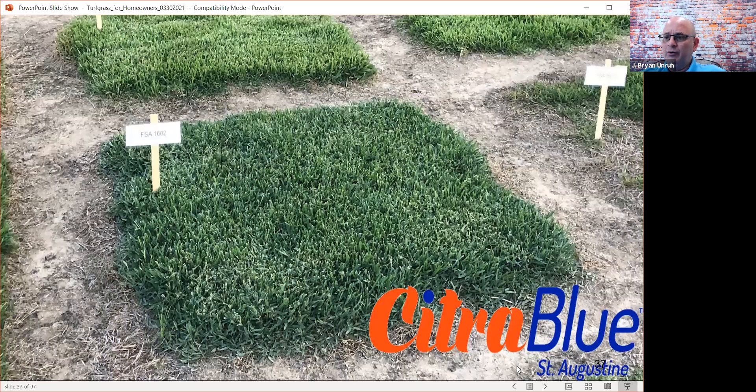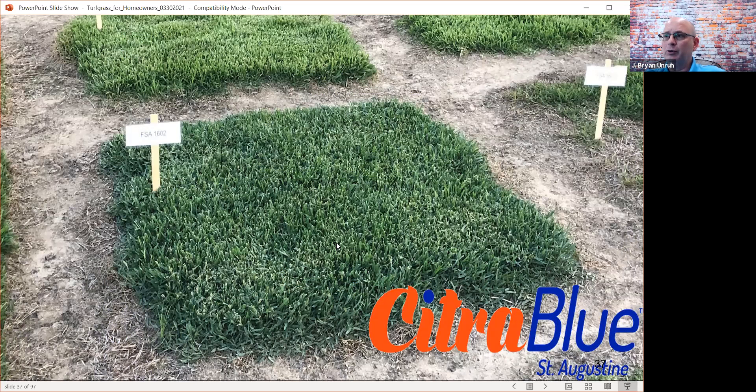The other new St. Augustine is called Citra Blue. It was developed at our research center south of Gainesville in Citra. The color is uniquely blue-pigmented, thus the name Citra Blue — you can see it up against Floratam with its unique blue-green color. It is much more drought tolerant and appears to be much less disease susceptible. But it does have some unique management practices — it tends to get thatchy, and if you put too many inputs on it, especially nitrogen, it can get real puffy. So we want to be cautious about that.